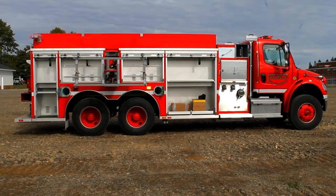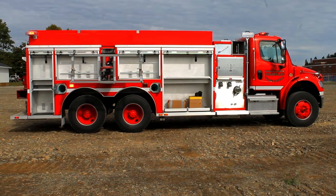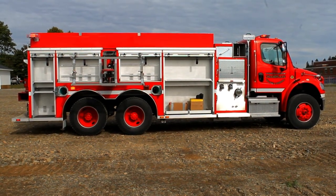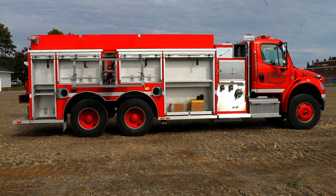The passenger side of the unit features a Zyko horizontal ladder access system, storage for multiple tools, all with Amdor roll-up doors, as well as two 2.5 inch discharges on the pump panel.